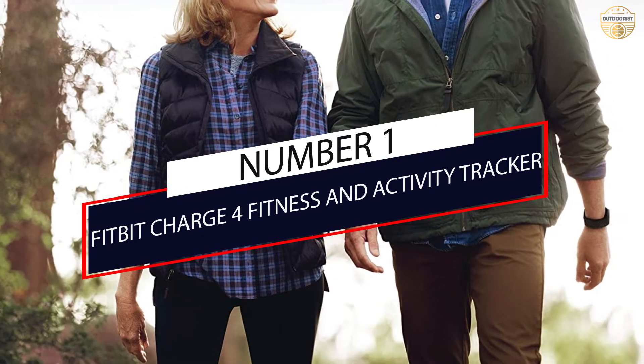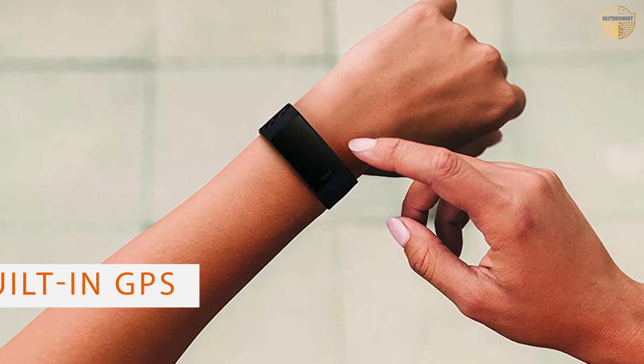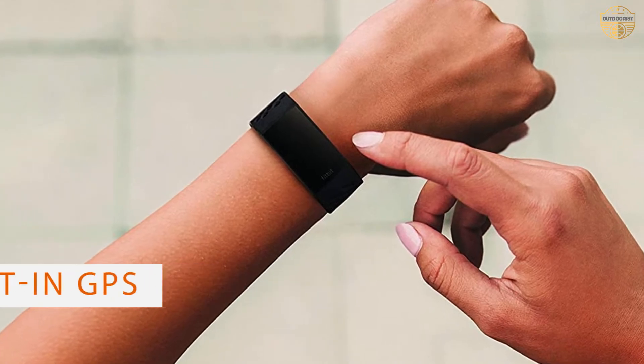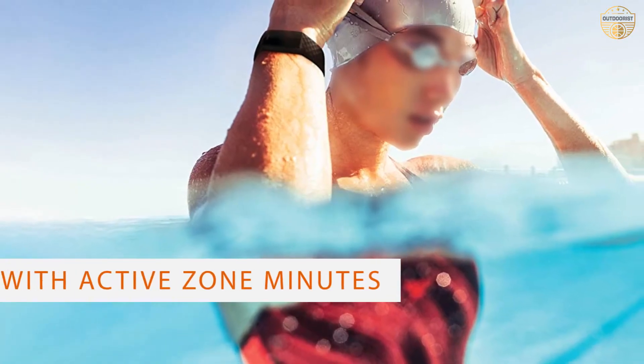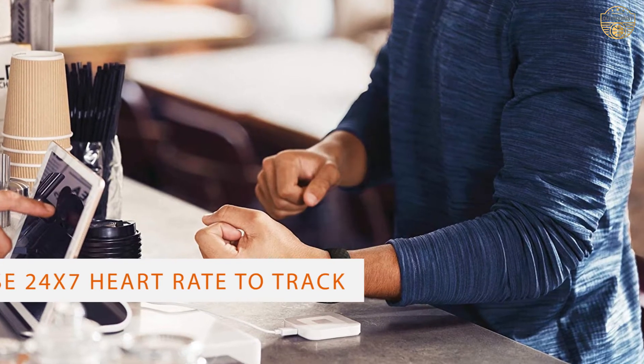Number 1: Most Popular Fitbit Charge 4 Fitness and Activity Tracker. The Fitbit Charge 4 is an excellent fitness tracker with an oxygen monitor. For the first time, the Fitbit Charge lineup includes an oxygen monitor, which makes it a great choice for serious athletes and fitness enthusiasts.